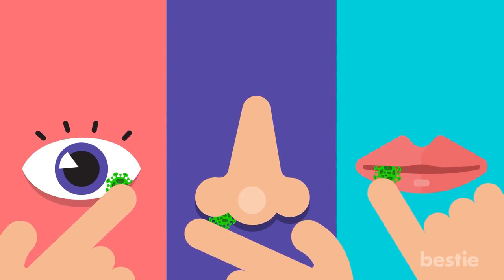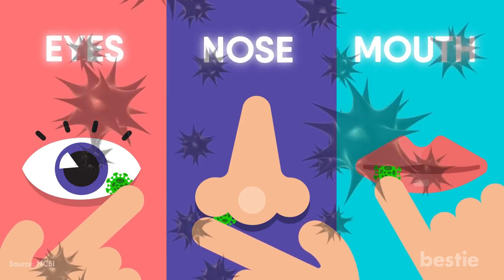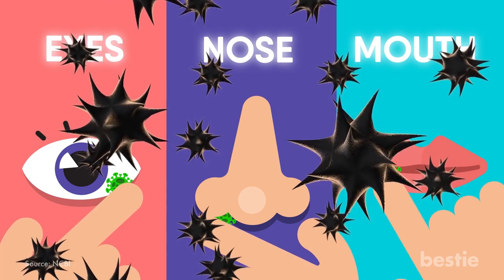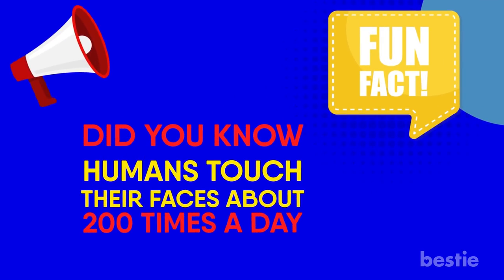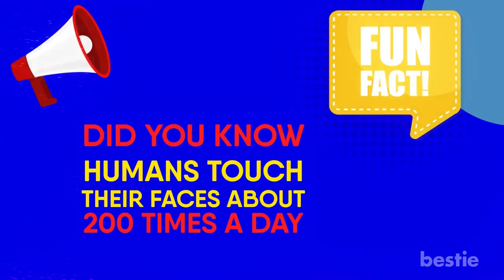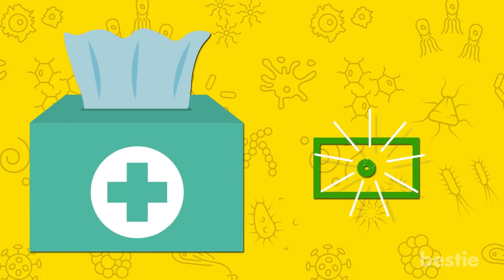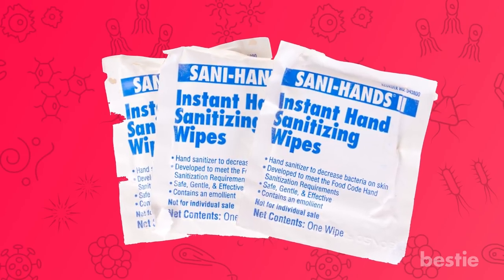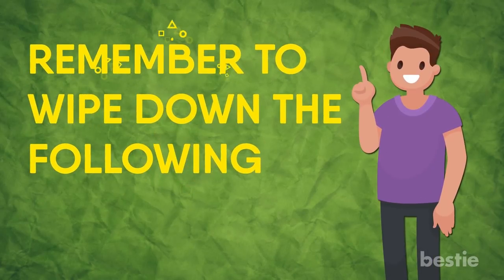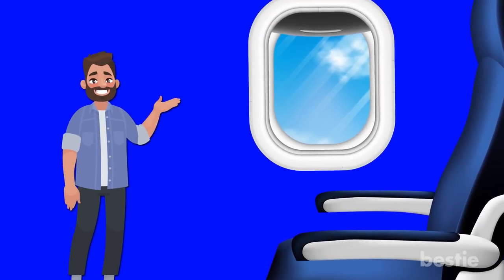You can touch a contaminated surface and then unwittingly touch your eyes, nose, and mouth. About 80% of all infectious diseases are actually introduced by ourselves in this way. Did you know that humans touch their faces about 200 times a day? A package of sanitizing wipes only costs a few dollars at the drug or grocery store, and you can even find travel sizes that easily slip into a pocket in your purse or backpack.